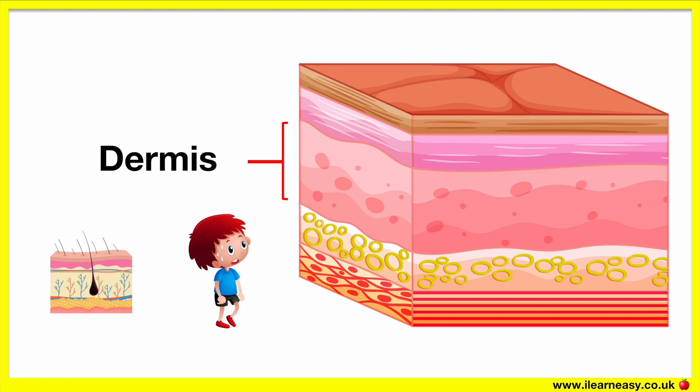The sweat glands are where sweat is generated and is released through the epidermis through the pores. Sweat is important as it helps us to regulate our body temperature. For example, when you become too hot then you will sweat more so your body can cool down.